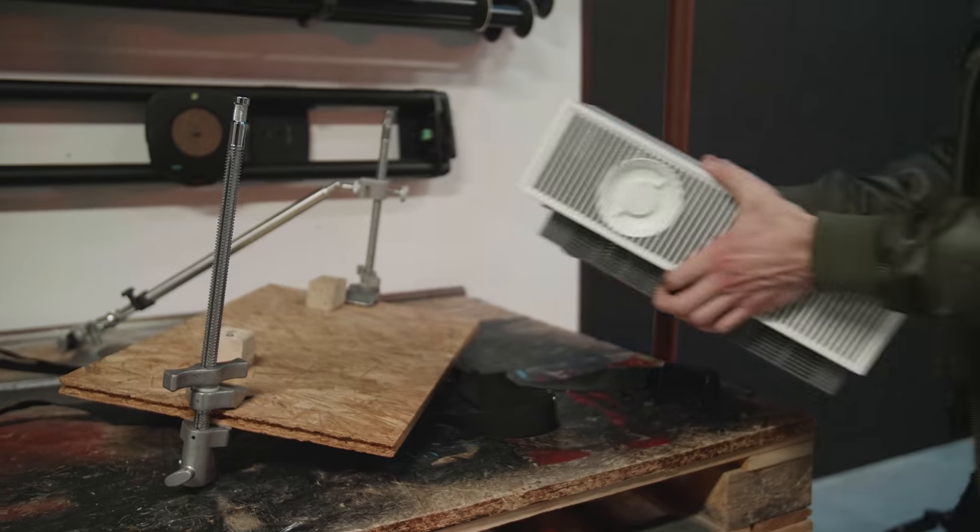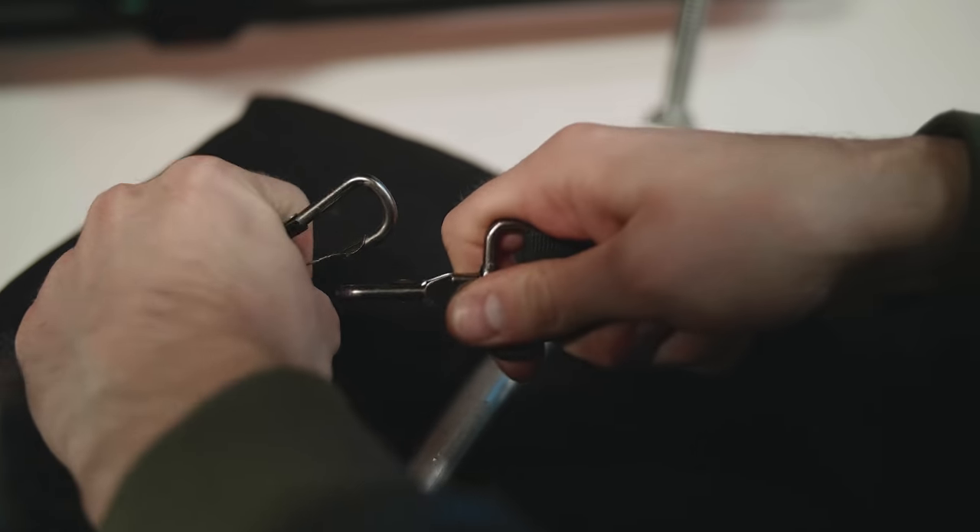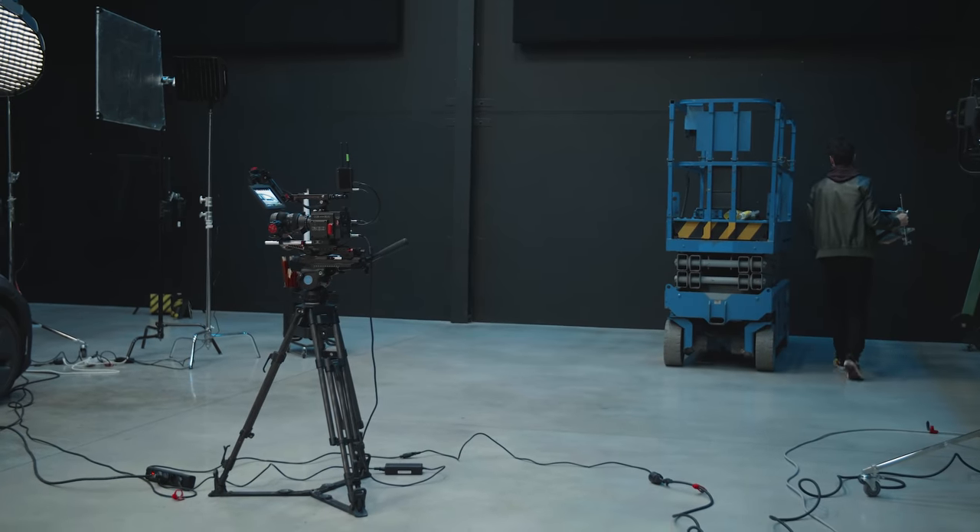Now let's put the LG CineBeam to the ceiling. I don't have a bracket for it, so I'm going to have to DIY build something.